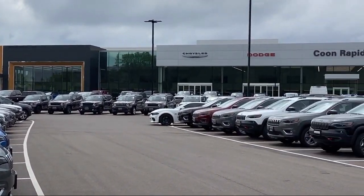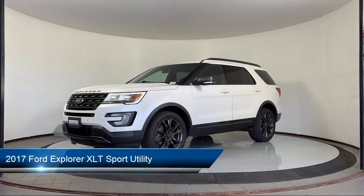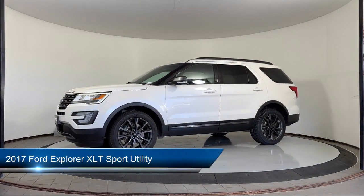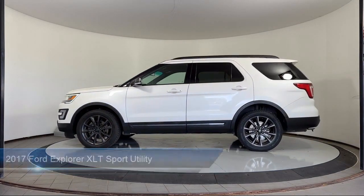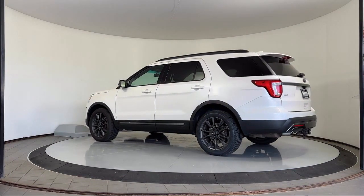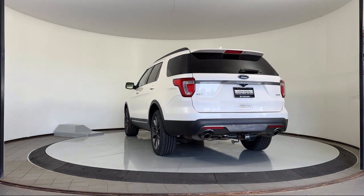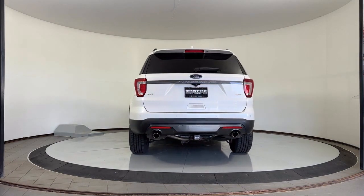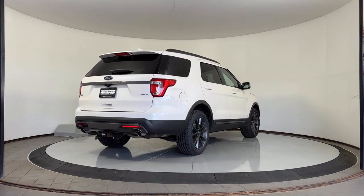Welcome to Coon Rapids Chrysler Dodge Jeep Ram, and here's a look at another one of our great vehicles in inventory. It comes equipped with 3rd row seating, leather steering wheel with auto tilt-away, heated steering wheel, a backup camera, Apple CarPlay, keyless entry, roof rack, heated seats, parking sensors, rear view camera, and has less than 95,000 miles on the odometer.